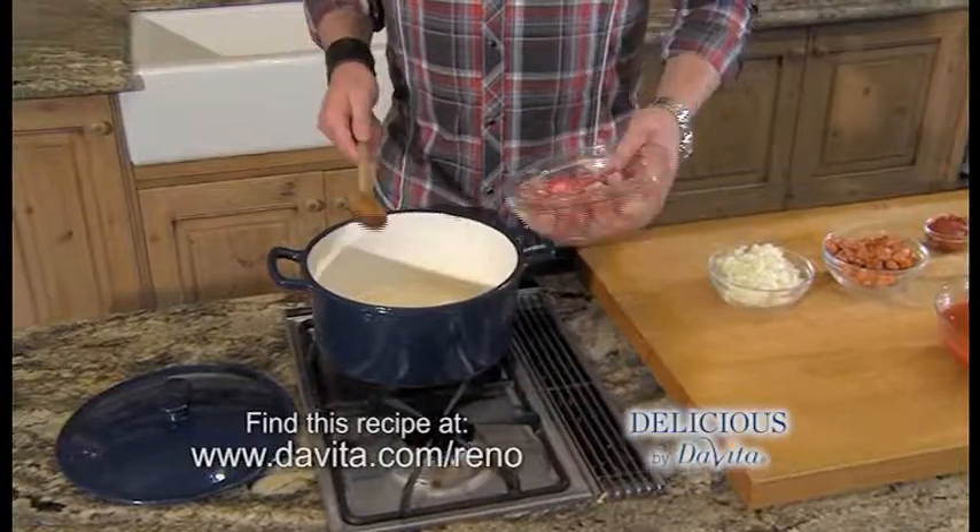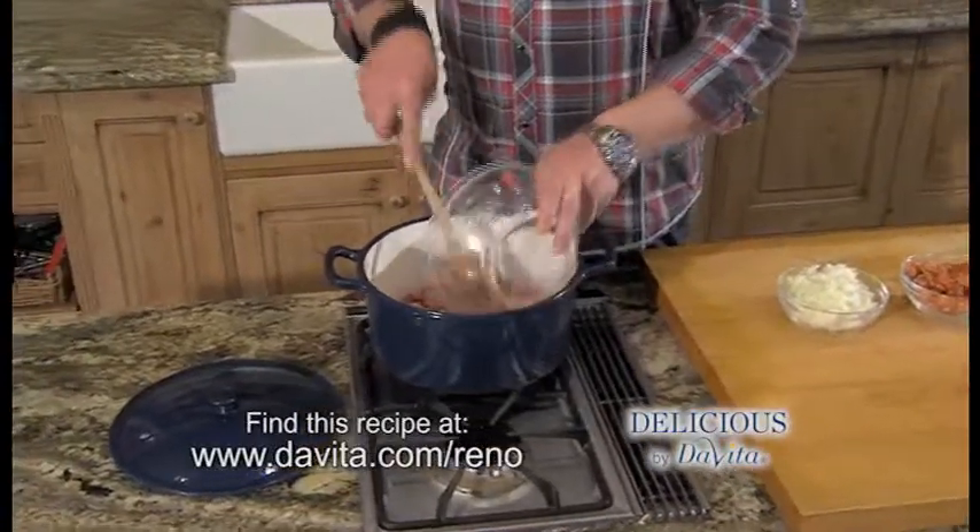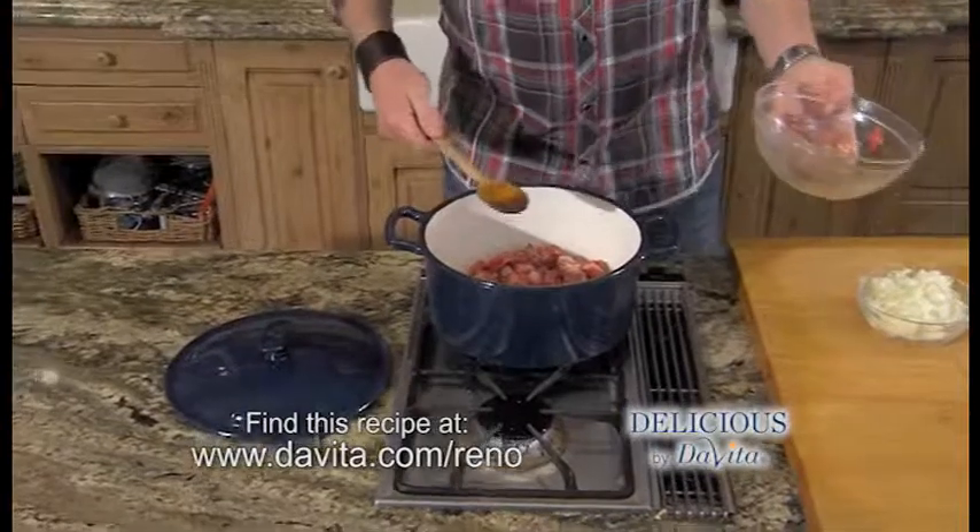To get started, we're going to sear the meat for the stew. I'm using a chuck roast. It's an inexpensive cut and it's packed with flavor, and it's my go-to for stew and chili.